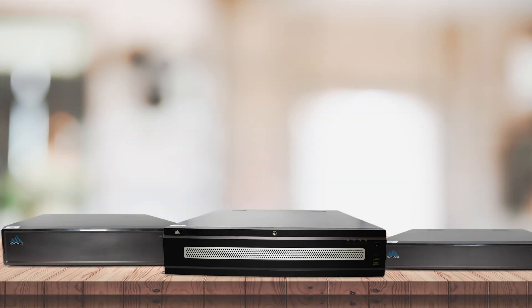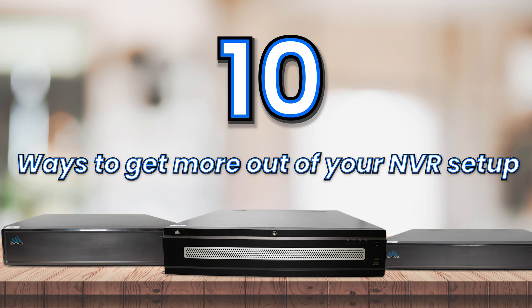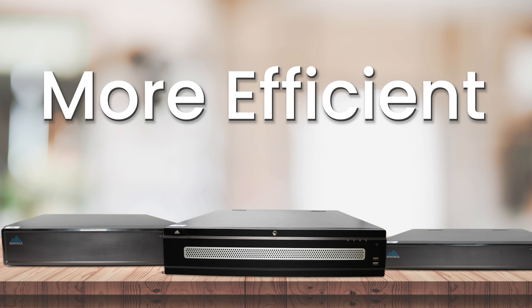Hey guys, welcome back to MontaVue. In today's video, we have 10 ways to get more out of your NVR setup. These are all tricks and tips to make your security system more efficient and to work better for you.